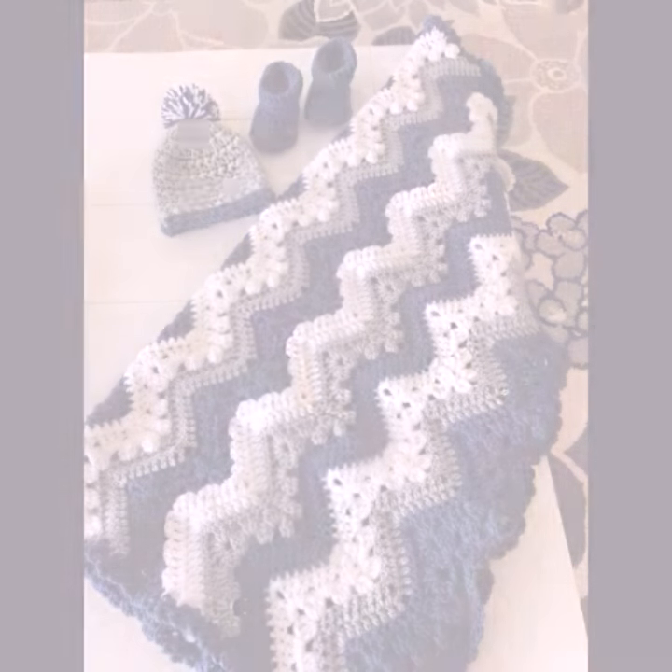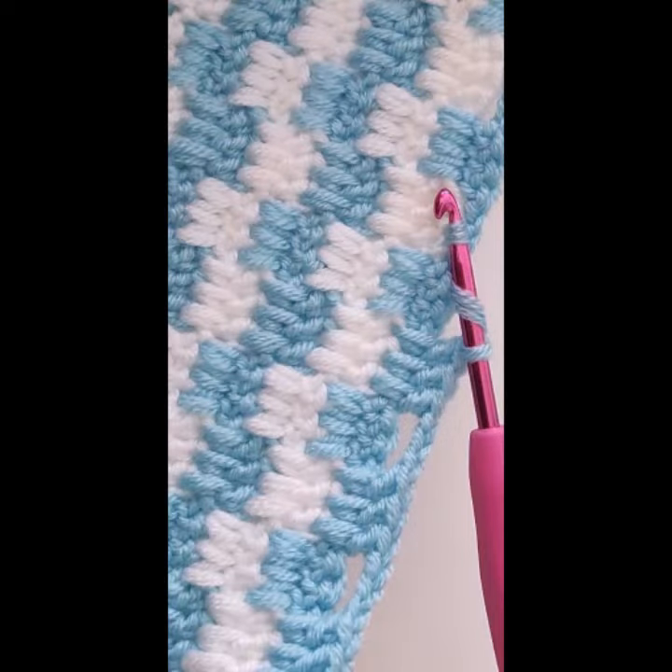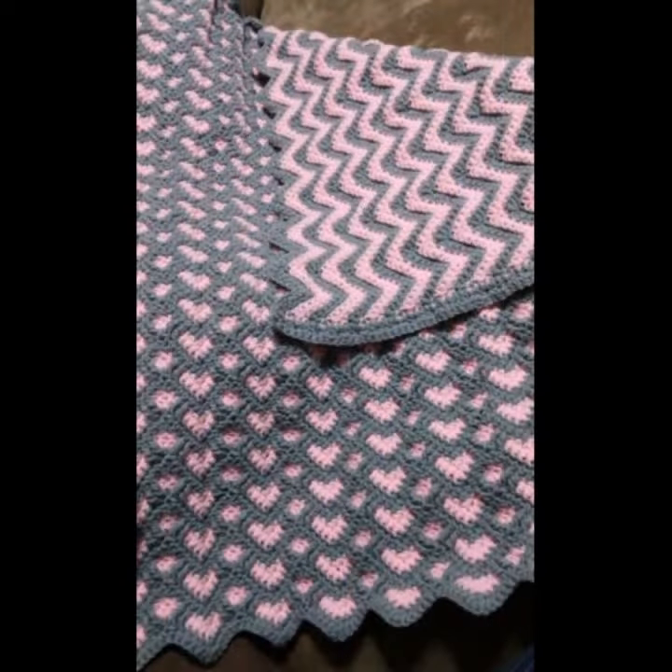If you want to buy these very beautiful blankets, I will tell you some website names — likely AliExpress, iY.com, and Amazon.